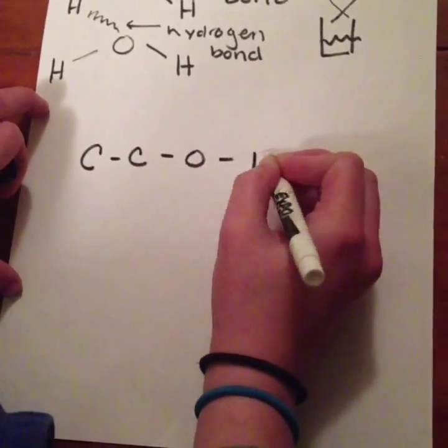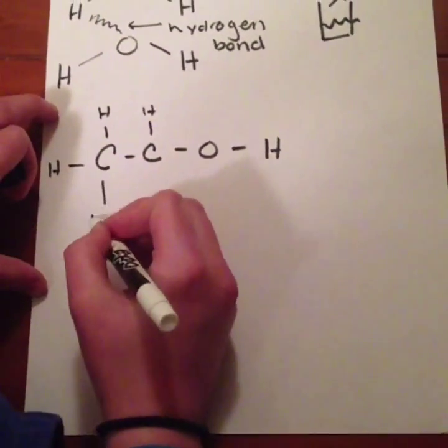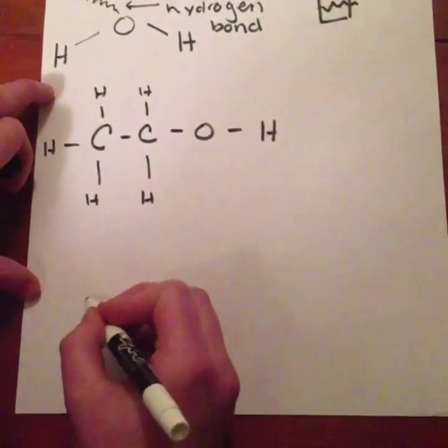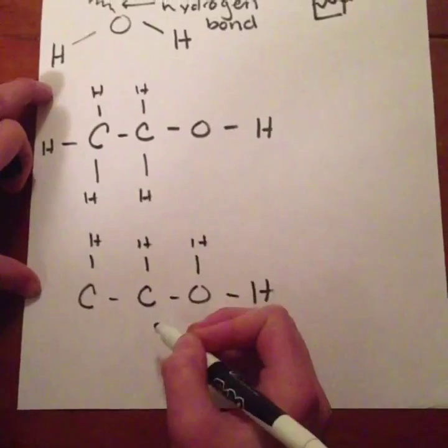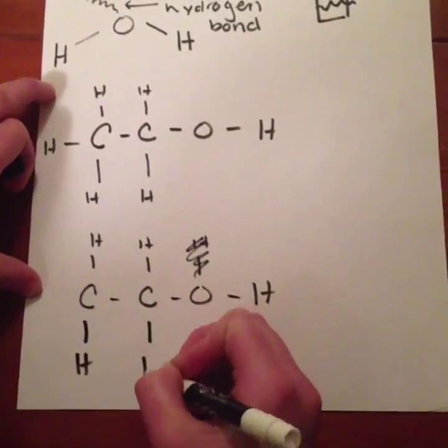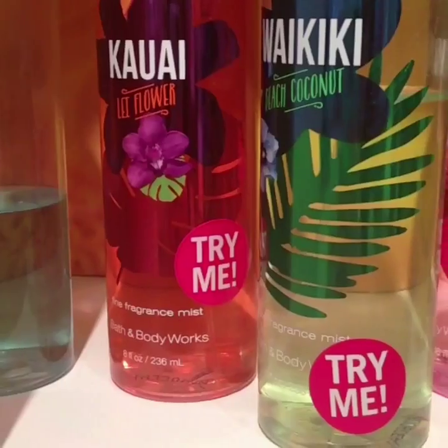Alcohol is a main component in the making of perfume because it is easily dispersed into the air. Its Lewis structure looks like this. When two alcohol molecules are by each other, they do not care about being close because they don't have strong bonds. Therefore, in a cup, the molecules would be dispersed into the air so we can smell perfume.